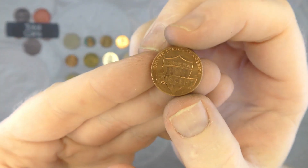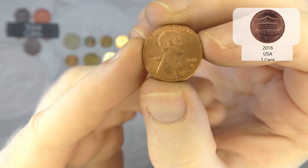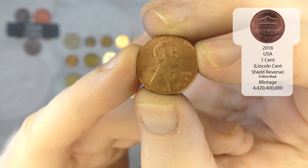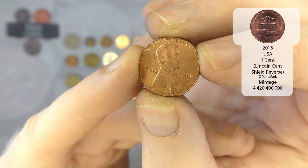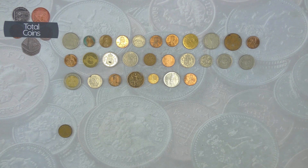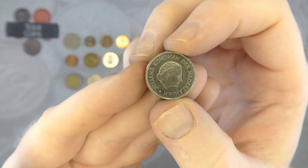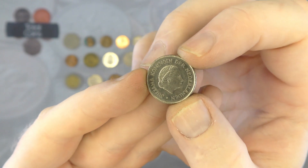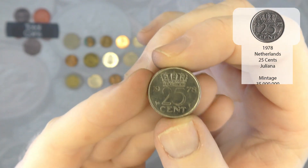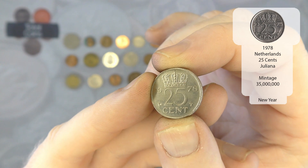And we've got another shield one cent — so this is going to be another P mint mark. It's a 2016, actually it is a 2016 D — very nice. Next up we've got a Netherlands — 25 cents from 1978. Very nice.